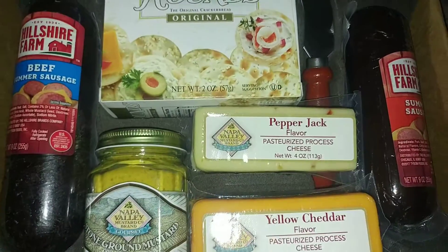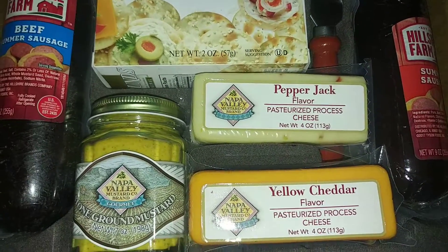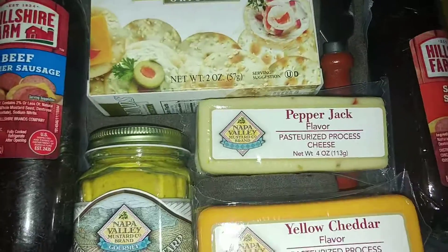Thank you to my friend Justin that got this for us. All right, guys, time for me to eat. Bye, y'all.